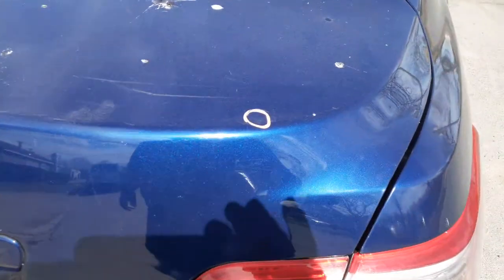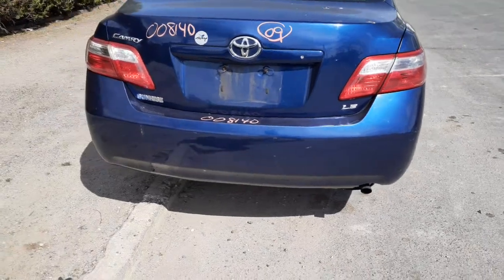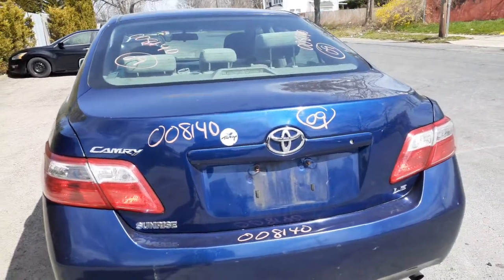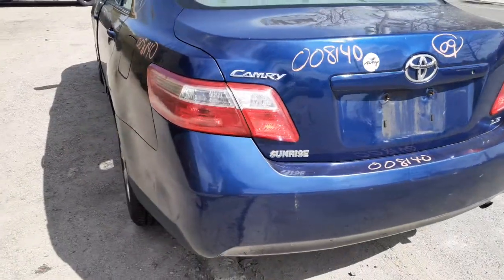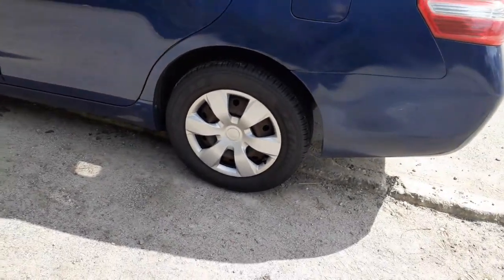Brakes, ABS, and suspension are there. Right rear tail light is in good shape. Rear glass is good shape. Deck lid is in nice shape — just got one little thing, nothing bad at all. Rear bumper is no good, but you do have the reinforcement, hopefully the pad is good too.